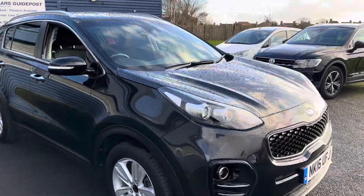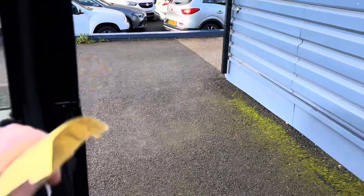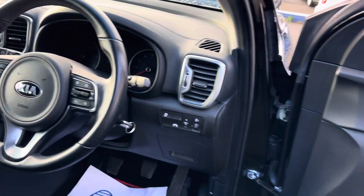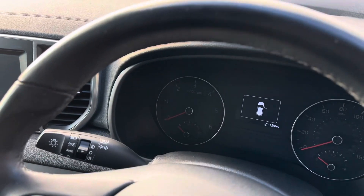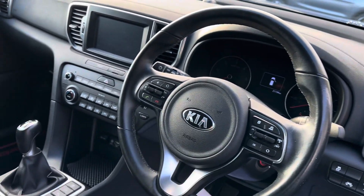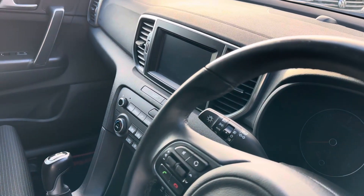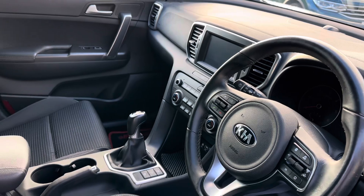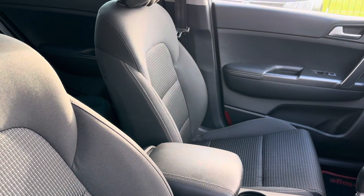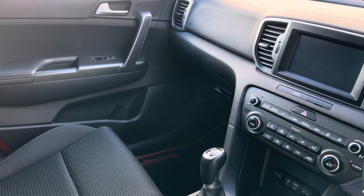So it's got everything you want in a car — low miles, only the one owner, and the full history. It has electric windows and mirrors, Bluetooth, cruise control, and the media screen which includes a reverse camera.